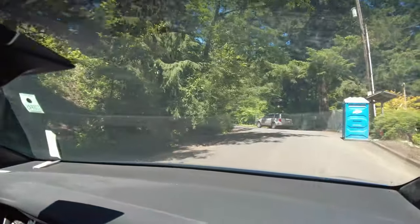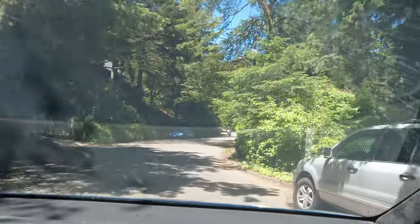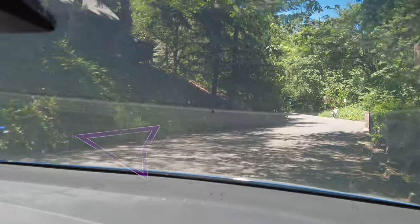Yeah, this is not that kind of street. And right here, a nice blind corner with some people coming down. So far so good. Yeah, we're gonna get some fun here.